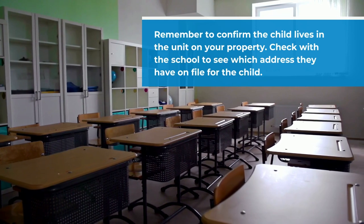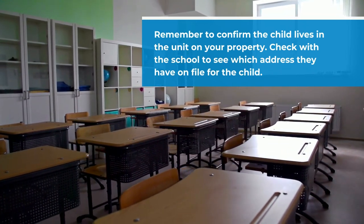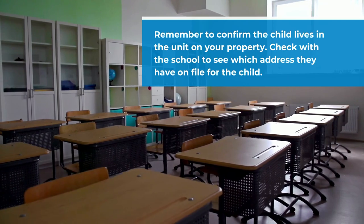What you do want to make sure though is that the child actually lives in that unit, and you can verify that by going to the school to see what address the school is listing for the child. Also keep in mind you have to do everything else that you would do for another resident moving into that unit.